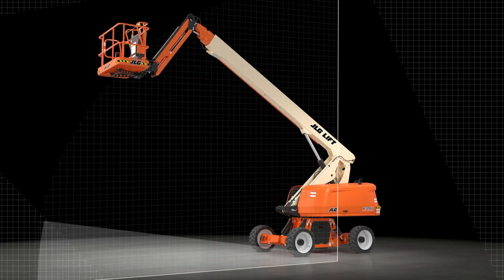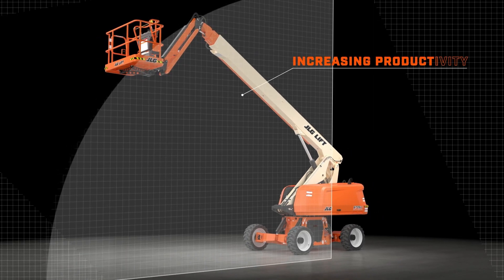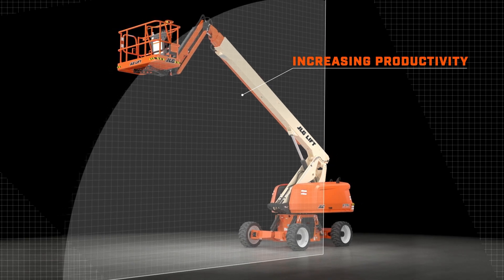So instead of using larger machines to reach out over uneven terrain, you can more effectively utilise the 670SJ's full capabilities to navigate a range of surfaces to get you right next to the desired work area, increasing productivity and maximising your work envelope.